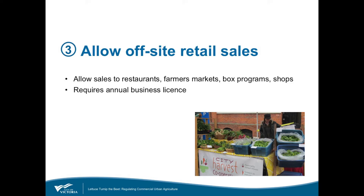The producers we talked to indicated that direct sales to restaurants, to farmers markets, and subscription box programs provide a very stable market and make up the majority of their business. The new regulations permit the off-site retail sale of commercial urban agriculture products. There's an annual business license required for off-site retail sales, and this includes a referral to the health authority for any high-risk food products such as sprouts or mushrooms.